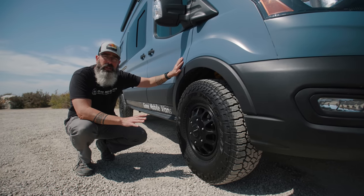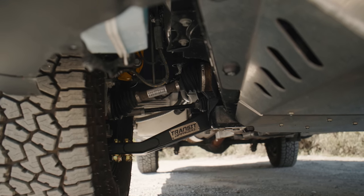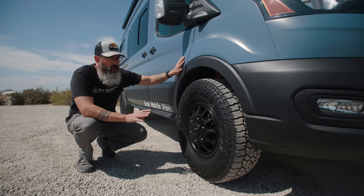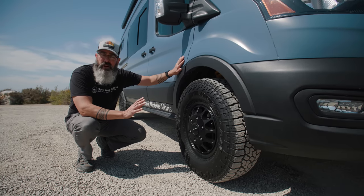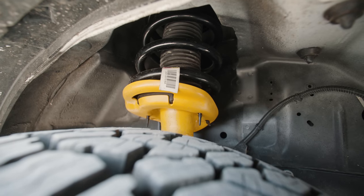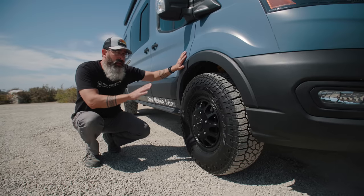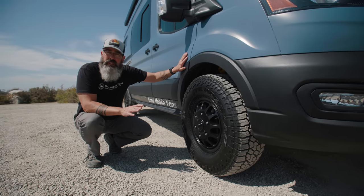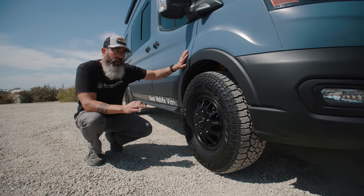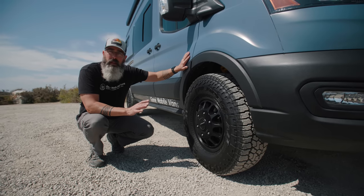For the suspension upgrades in this van we went with the Transit Off-Road 2-inch lift kit. These have the adjustable control arms that are brand new from Transit Off-Road that really allow you to dial in all the adjustments necessary. One of the benefits to this lift kit is that you can go with the Bilstein B6 struts and it still keeps the correct angle for the CV joint. We're happy with it and excited about how it looks.